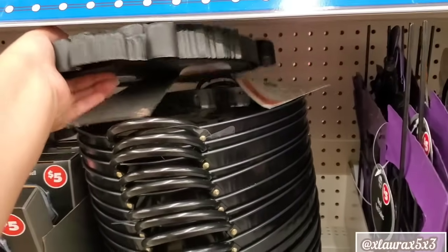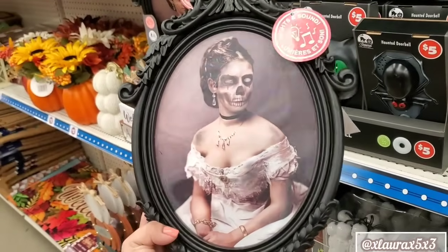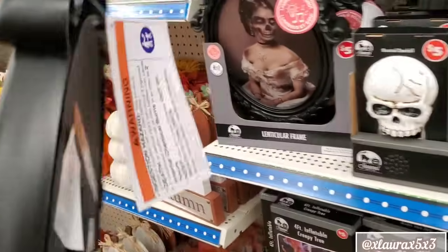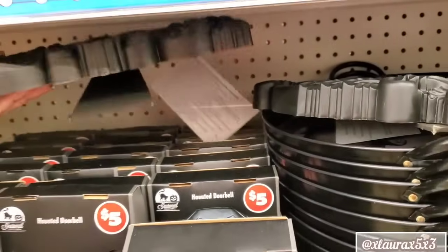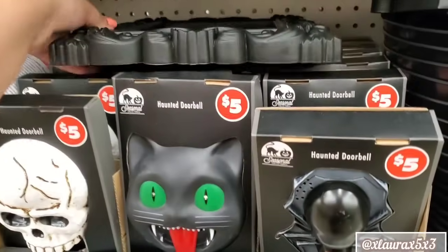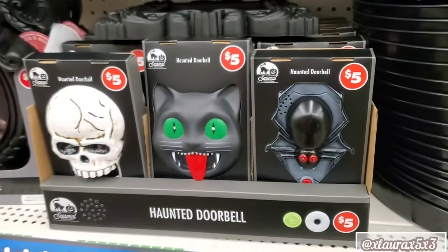I was surprised to see so many new things. These are so cool, guys — five dollars. The size is amazing. The little image changes, the frame is really nice, and it does have lights and sounds. Look at this one — this one's the male. They also have some doorbells — five dollars; they have the spider, the cat, and the skull.